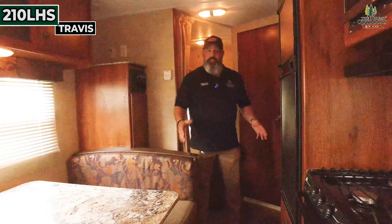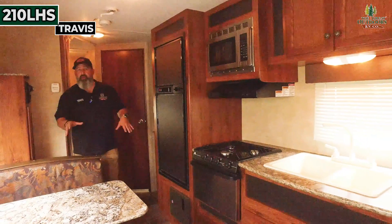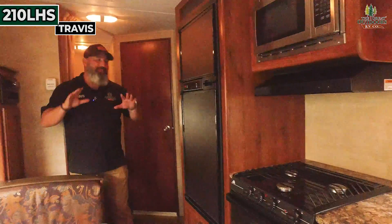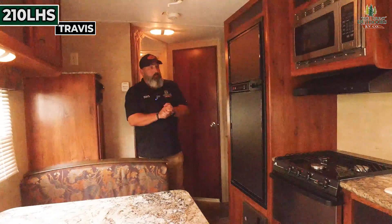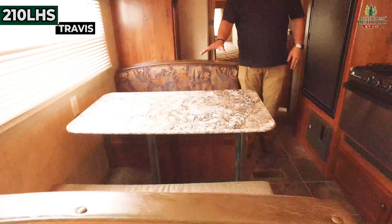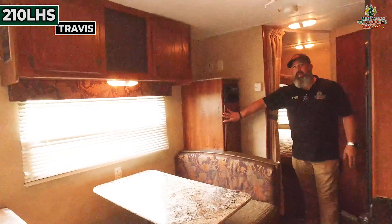On the inside of the 210 LHS, I want to point out that this is definitely a half-ton towable unit. You've got double axles for good towability, so this can be used in a lot of different ways. Plenty of sleeping — you've got the dinette that folds down. This is big enough for a family, and you've got storage up above and back behind the dinette.